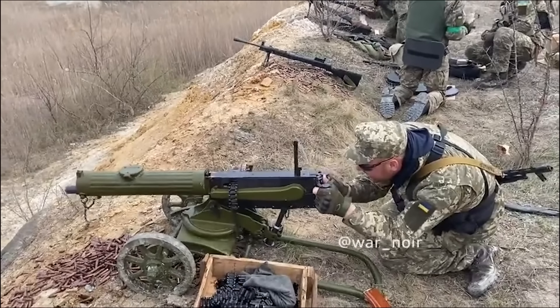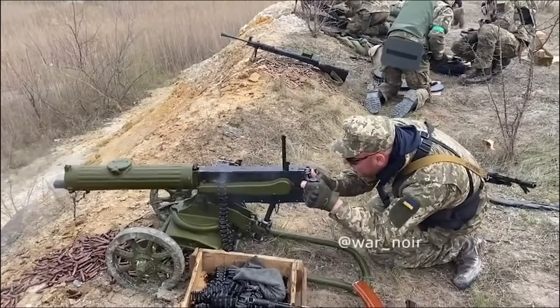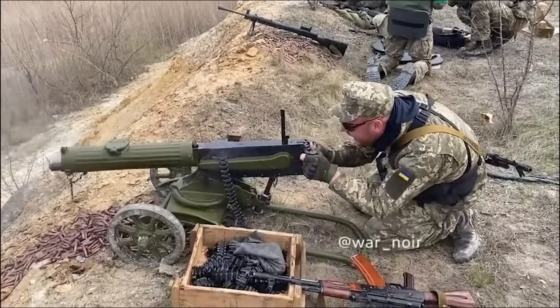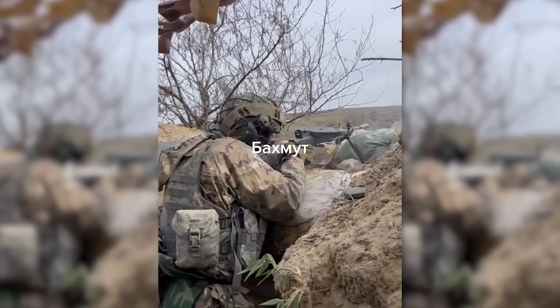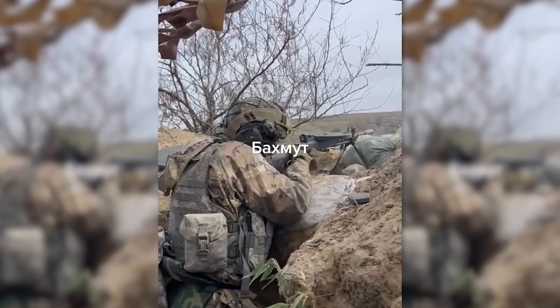The fighting in Ukraine has seen a wide range of small arms in use, ranging from the cutting edge to the antique. We've seen a number of older weapons like Mosin-Nagant rifles, M1910 Maxim machine guns, and DP light machine guns in service with both sides. We'll take a look at those in future videos.